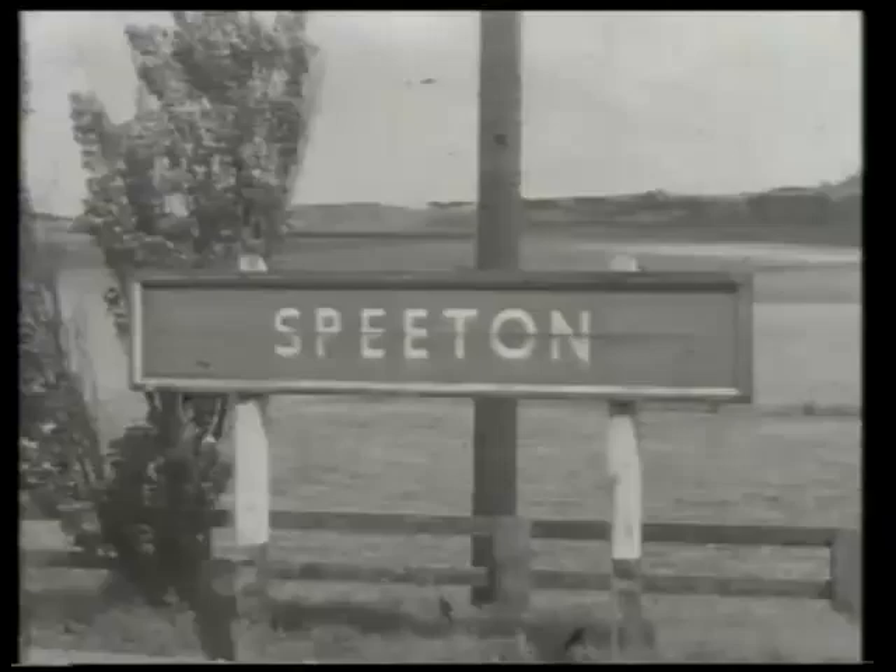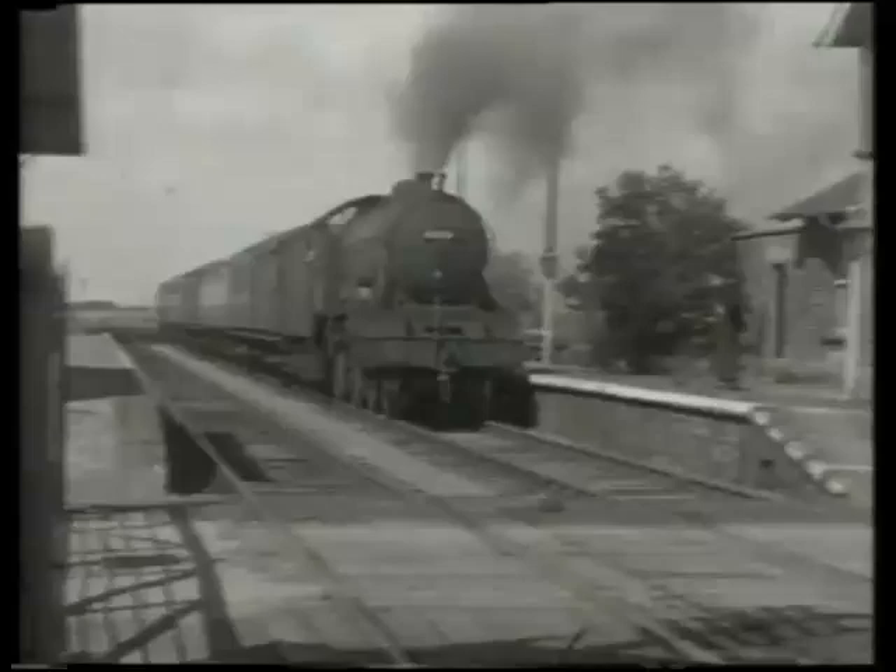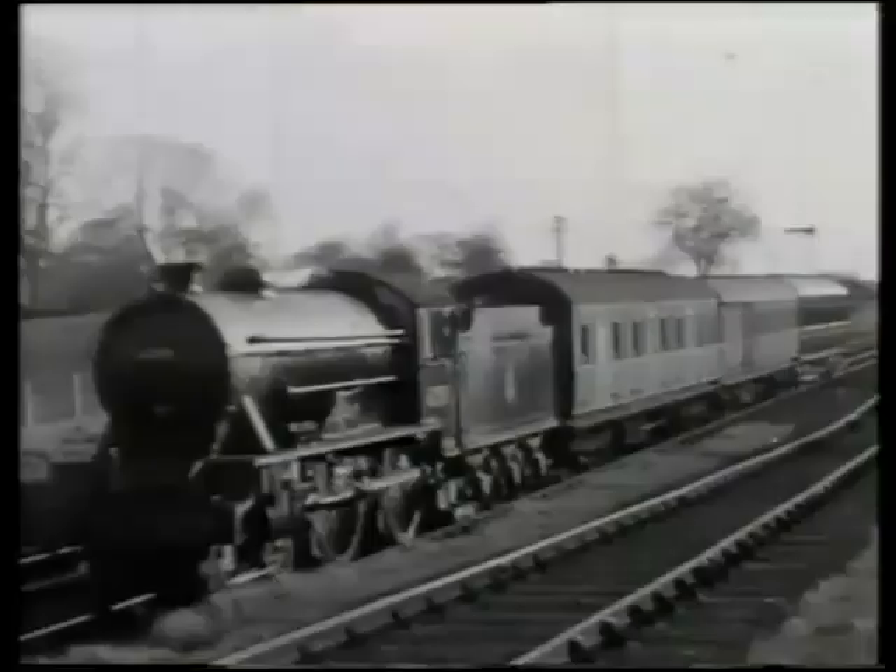Class D49 was the only class of 4-4-0 built to a new design by the LNER. Two series existed, the stroke-1s being Shires and the 2s, Hunts. These are examples of the latter type, built to replace pre-grouping 4-4-0s for restricted routes in the northeast.